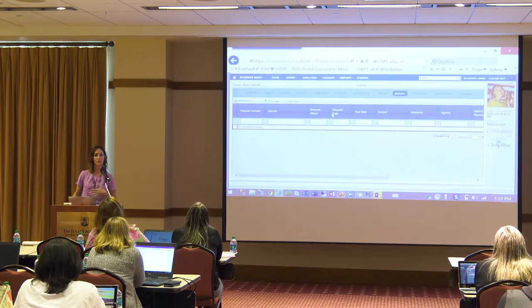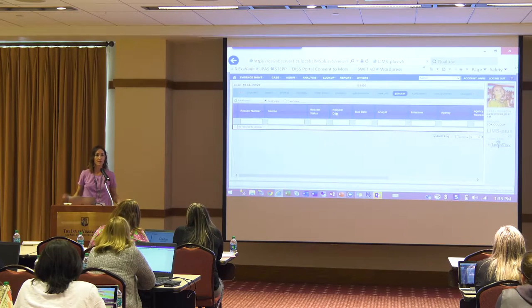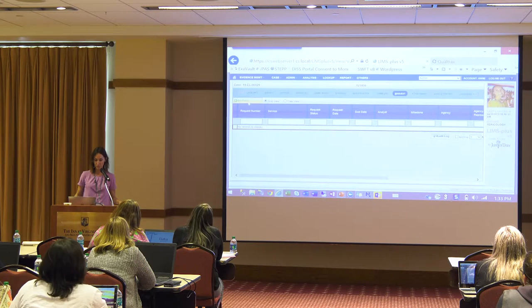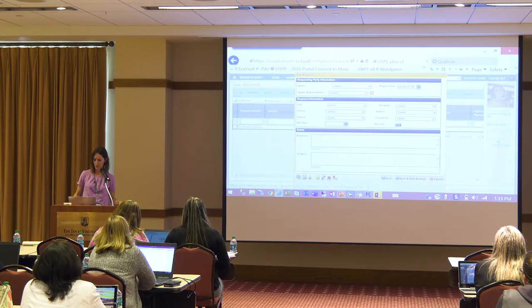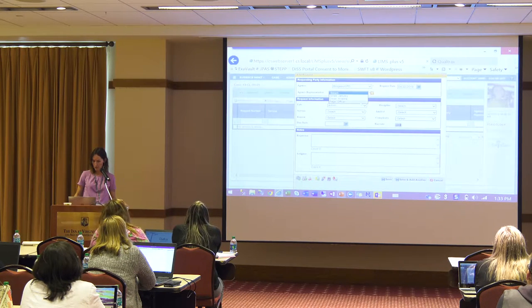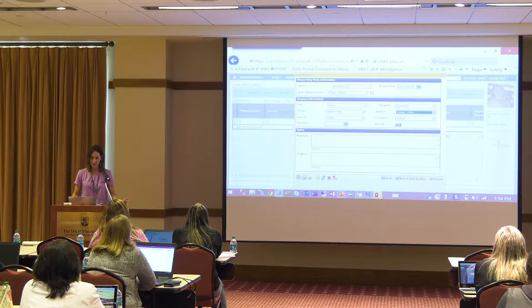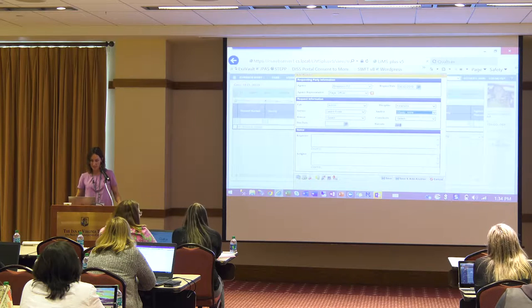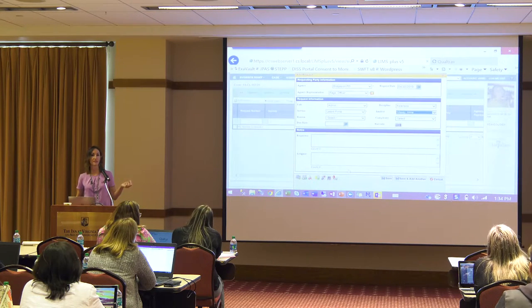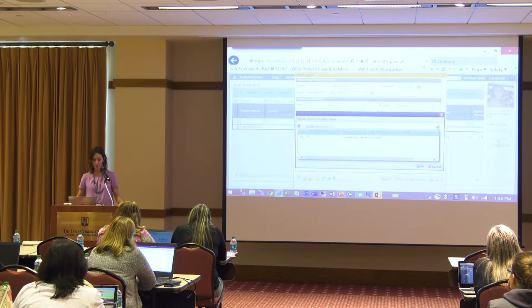Our request tab is for requests for services performed by our lab. We might have a request for latent print analysis, forensic biology, firearms — all recorded here on my request tab and I can have as many requests as I need. The first thing we do is add our requesting agency representative — maybe Officer Page is the one requesting a latent print exam from me. Then I'll assign this to myself. Down here, I'm able to relate the suspect to my request and the items of evidence I'm actually analyzing, so if I had hundreds of evidence items I can select only the ones I'm analyzing for latent prints.